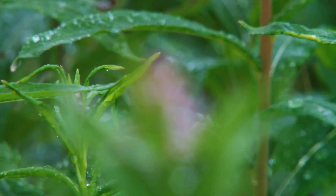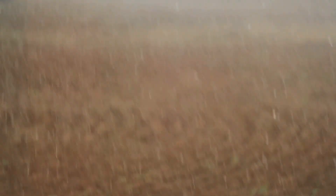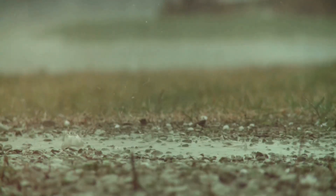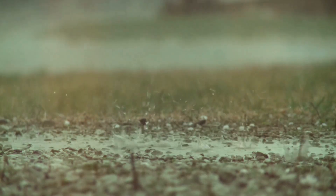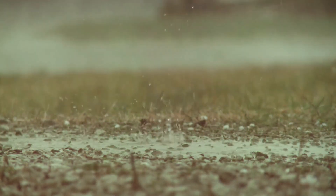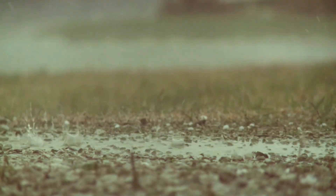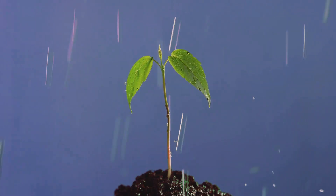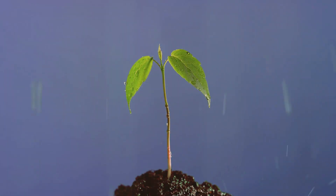Rain is more than just water falling from the sky — it is a precious gift, essential for life on Earth. When rain falls, it nourishes the soil, providing plants with the moisture they need to survive. As raindrops travel through the atmosphere, they absorb gases and particles, including vital nutrients like nitrogen and sulphur, which are then carried to the ground, enriching the soil and providing essential elements for plant growth.